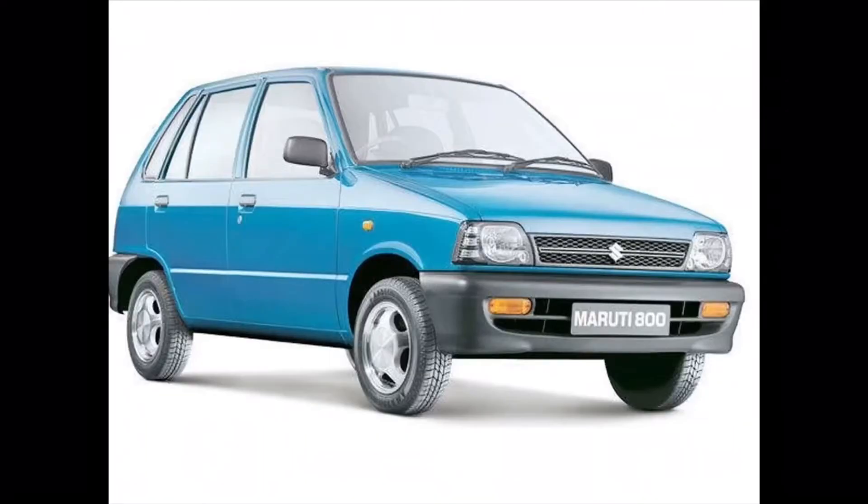Number one: the Maruti Suzuki 800. This was a small city car manufactured by Maruti Suzuki in India from 1983 to 2014. This car paved the way for Maruti Suzuki in India. Over its run of over 30 years, it sold 2.87 million models, out of which 2.66 million were sold in India itself. It is the second longest production car sold in India with a production run of over 30 years.